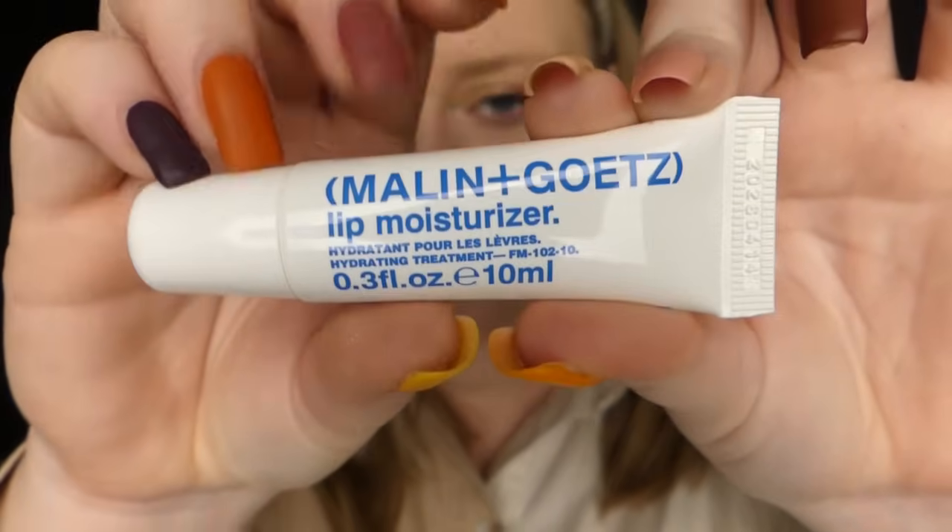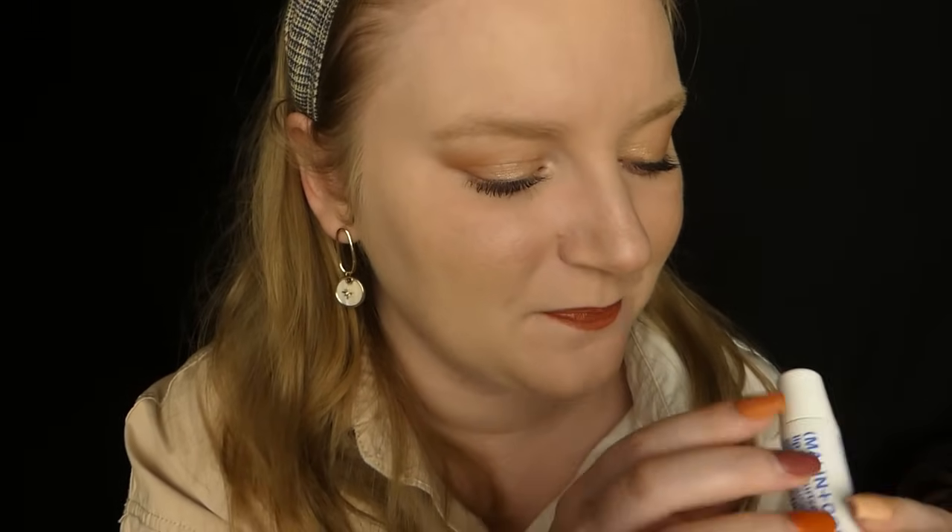Case numéro 4. Dans cette case, nous avons un produit de la marque Malin+Goetz, un hydratant pour les lèvres en full size de 10 ml. Je ne connais pas du tout cette marque. Mais c'est ce que j'aime bien du calendrier de l'Avent ASOS — on découvre toujours de nouvelles marques et de nouveaux produits. Il m'a l'air huileux, c'est parfait pour l'hiver. Si vous avez les lèvres qui s'assèchent avec le froid, c'est génial. Et il y a une odeur de lavande dans le calendrier — je suis prête à parier que c'est leur fameuse bougie à la lavande.